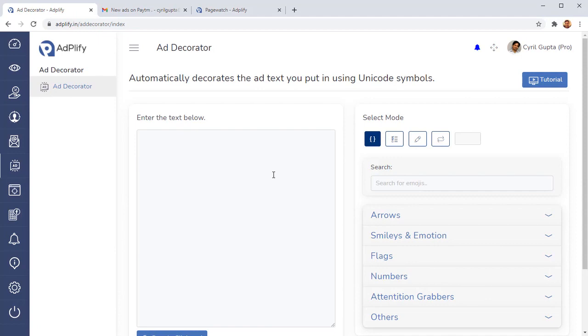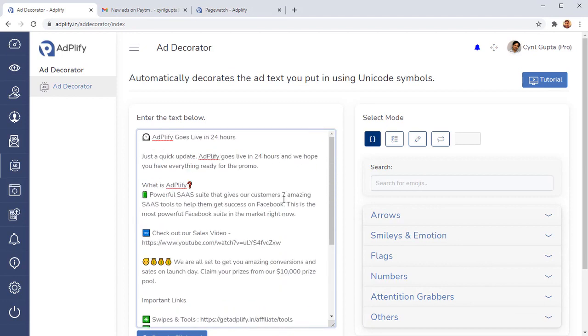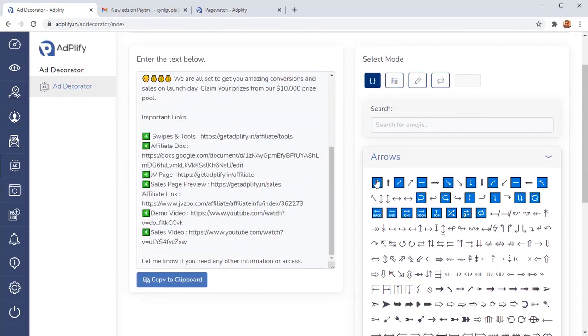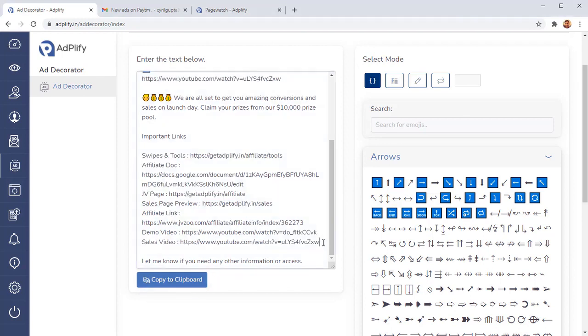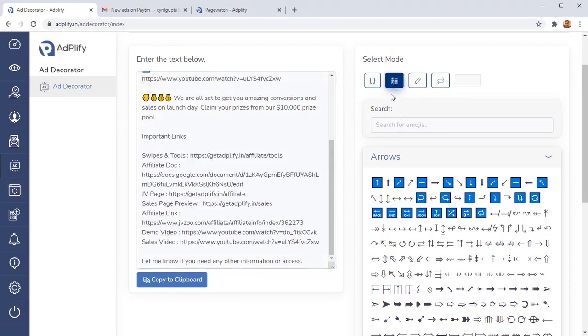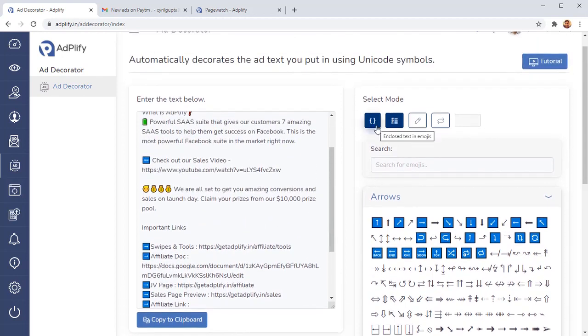Next we have the Ad Decorator, an amazing little utility that makes a big difference. You've seen those perfect ads on Facebook with emojis — they attract attention, make your ad look less boring. Every other content on Facebook is not like your ad; people are attracted to it and respond better. This tool makes it super easy. Let's say you want to add arrows to your text — just go into list mode inside the Adplify decorator, choose the arrow emoji, click it, and in one go your entire list is updated.